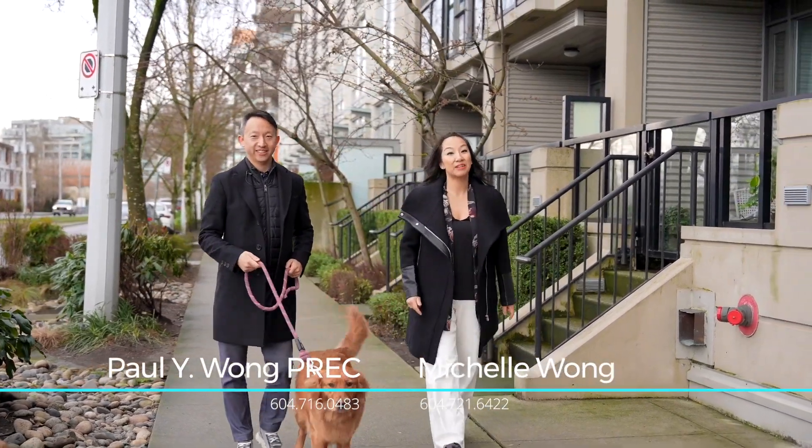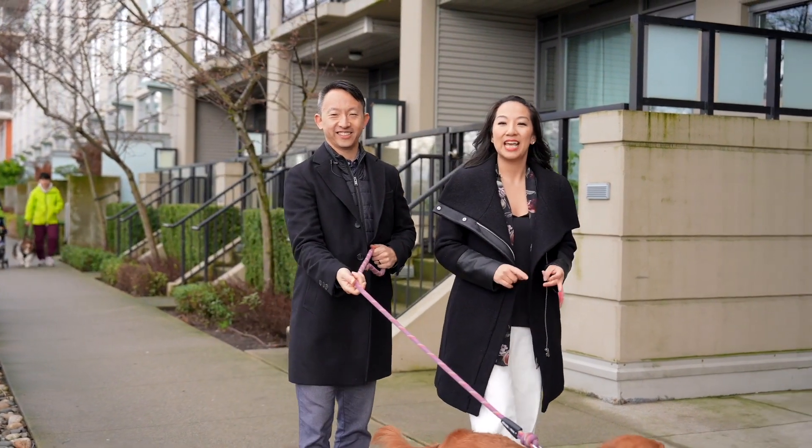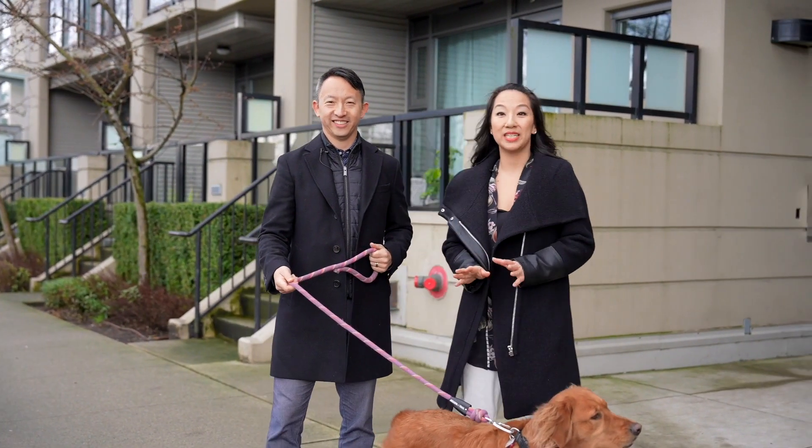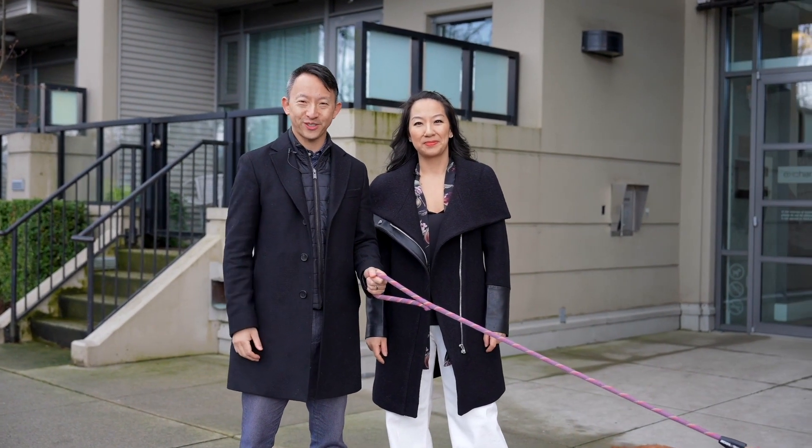Hi! By now you know we love this building. We've got polished concrete floors, super high ceilings, heritage status. You can only get this at Exchange. So come on up, we're about to show you the best one bedroom, huge balcony in Southeast False Creek.